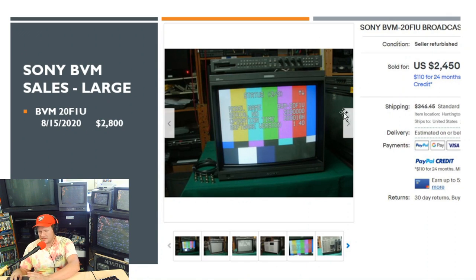Another Sony BVM 20F1U sold on August 15th for $2,800, and that price included the freight shipping cost. This was a pretty unique listing sold by Save-On-Pat out in California — a retired ex-Sony tech who worked professionally with these monitors throughout the '90s and 2000s and still works on them. The coolest thing about this monitor is it only had 18 hours of operation time listed. It also included a card reader/input control module and hookup cables, so all around a nice package at $2,800.